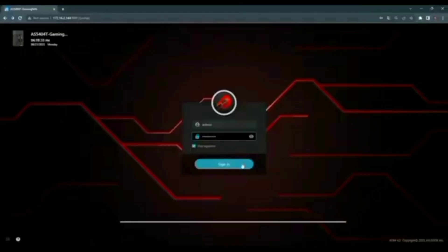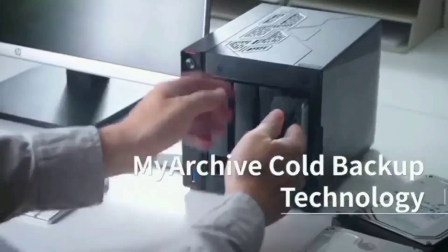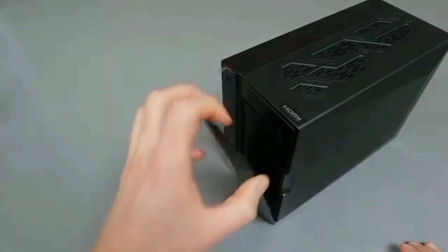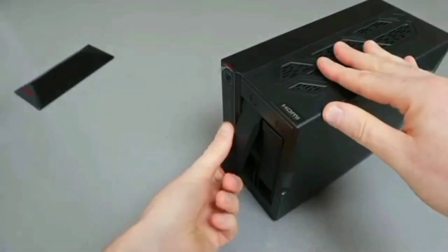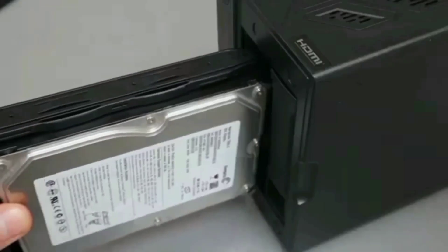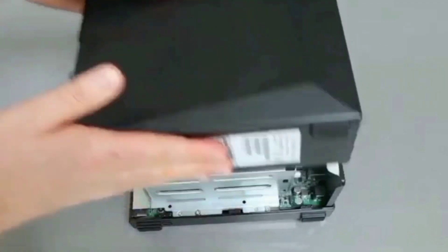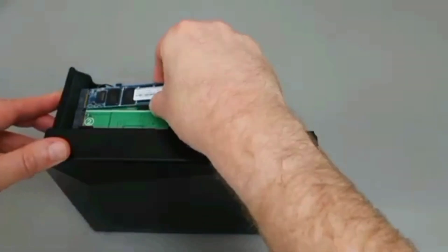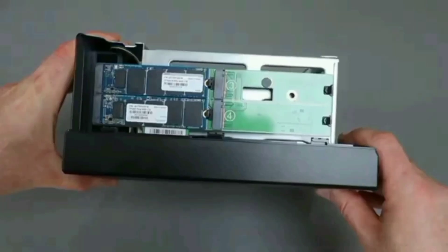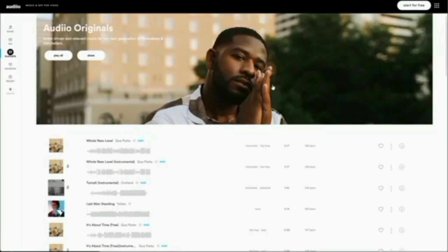Featuring 4 M.2 slots for NVMe SSDs, the Nimbustor 2 Gen 2 offers extensive and flexible storage solutions. These slots allow for rapid data access, significantly enhancing performance. Whether you need high-speed storage for large files or a secure backup solution, this NAS has you covered. With dual 2.5-gigabit Ethernet ports, it ensures blazing fast data transfer rates. The device comes with 4GB of DDR4-2933 RAM and features three USB 3.2 Gen 2 ports at 10Gbps, allowing for enhanced connectivity for peripherals and storage expansion.